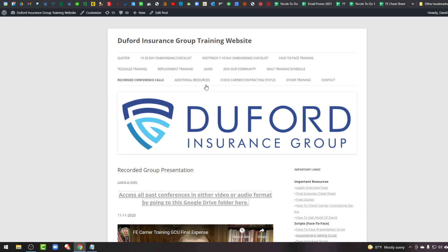We also have resources for underwriting software, activity trackers, contact information to get with me, and other training like Medicare and annuity training.